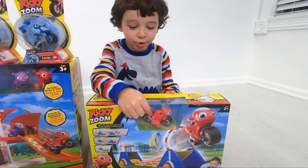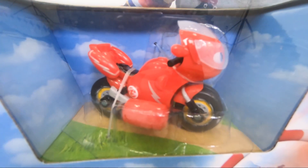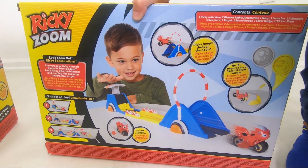Hi friends, this is Ricky Zoom, and this is the Speed Start place! Yay! Yes, and also, that's amazing! Look, Ricky Zoom is right there! Yeah, Ricky Zoom is using a max! Yeah! Look at this! Awesome!